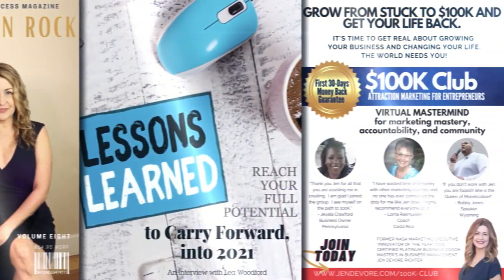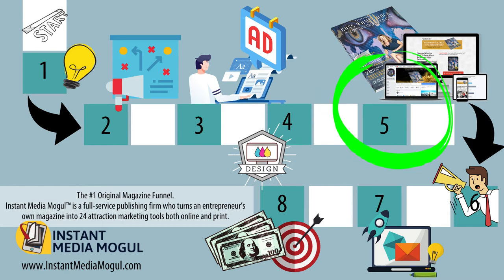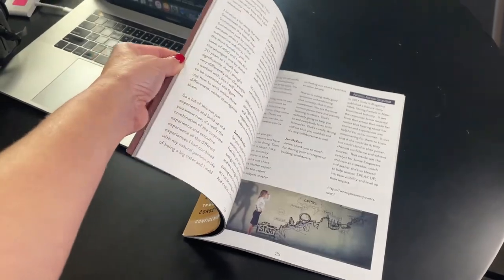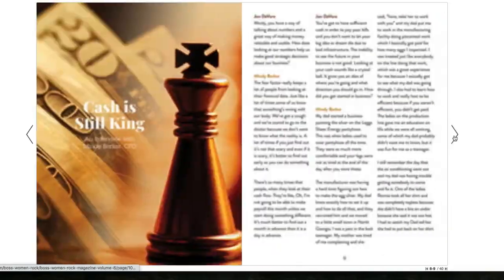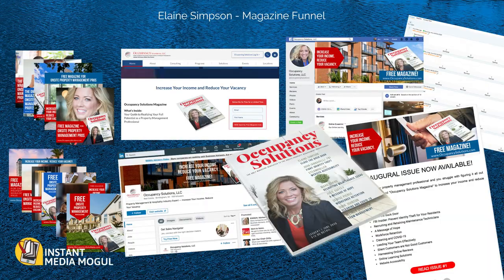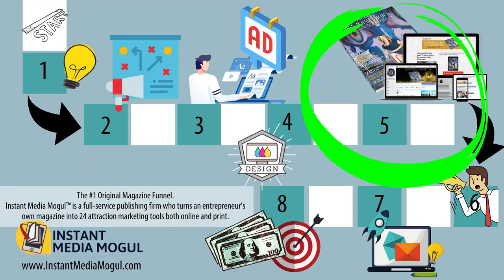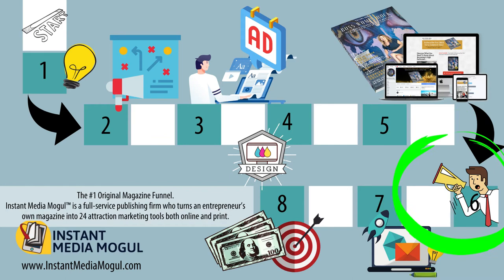Once your magazine is designed, now comes the really fun part — publishing the magazine online or in print. I suggest that you do both. One of my secret tips is that we don't just do print magazines; we take the print magazine and turn it into an online magazine. Once it is shared on your website, social media, and with your community, your network, and existing subscribers and contributors, you move to the next stage: getting new subscribers.